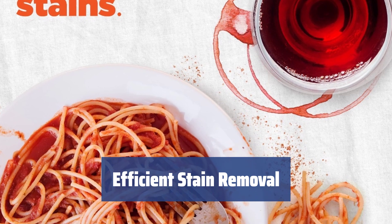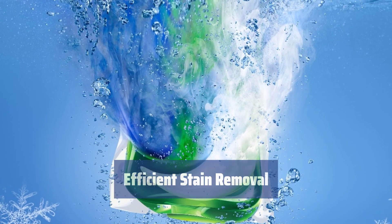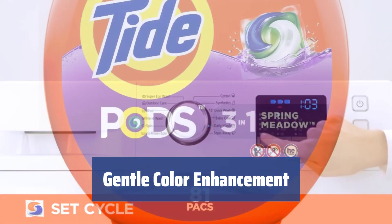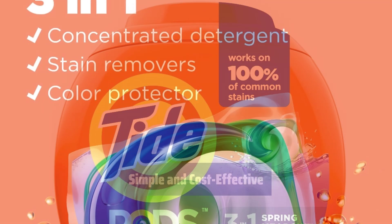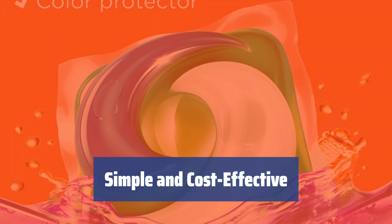Tide Pod Spring Meadow easily copes with coffee, tea, fruit juice, lipstick, and grass stains, leaving your clothes clean and fresh with just one wash. Not only does Tide Pod Spring Meadow clean your clothes, but it also enhances their color, ensuring that your bright clothes look brand new even after numerous washings. Tide Pod Spring Meadow is simple to use and cost-effective, making it the perfect choice for all your laundry needs.